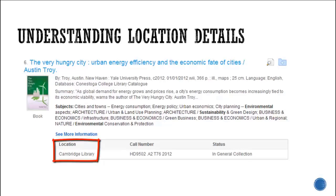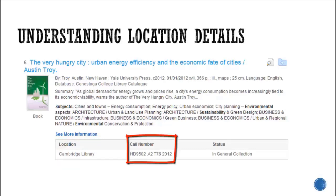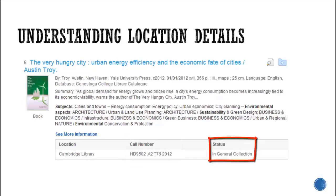The location tells you which of Conestoga's libraries the book is stored at. The call number is very important — this letter and number system tells you where on the shelves the book is located. The status tells you whether the book or DVD is currently available or if it's checked out by another library user. If it is checked out, the due date tells you when it's expected to be returned to the library.